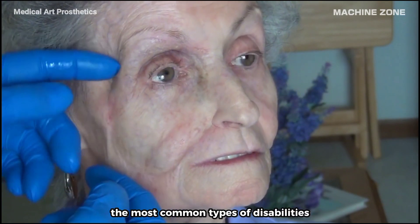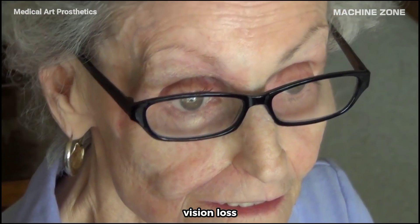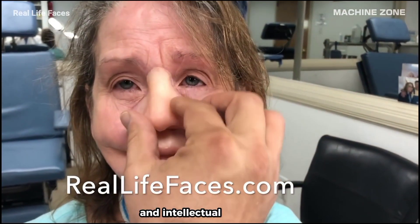The most common types of disabilities include mobility impairments, vision loss, hearing loss, and intellectual disabilities.